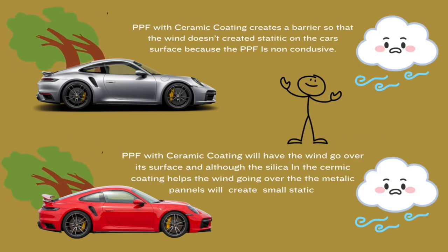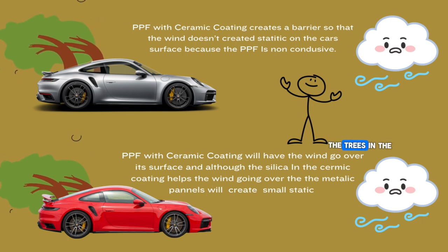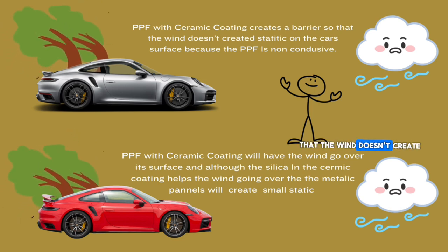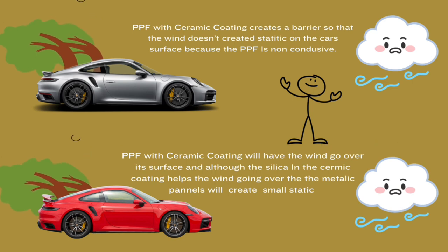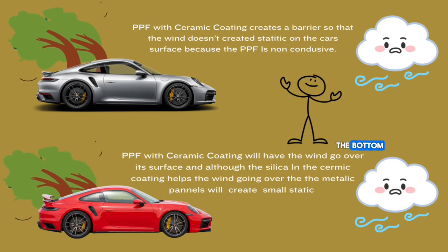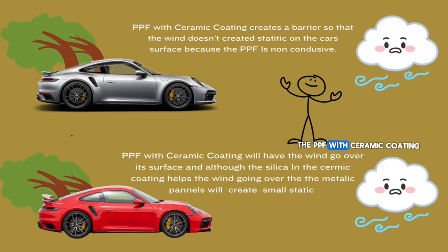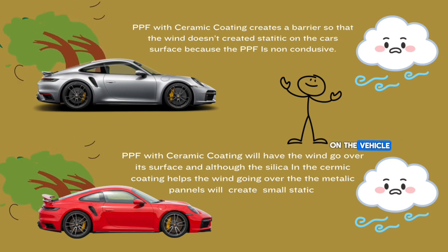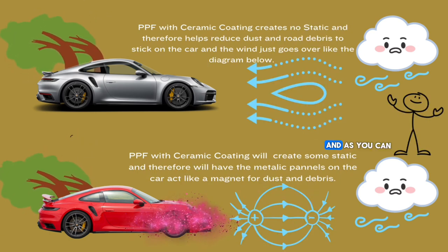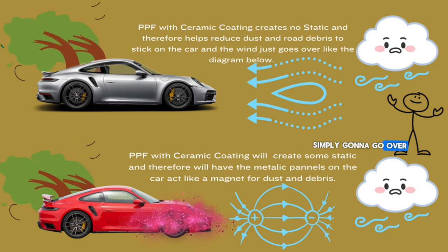In this graphic you can see the wind blowing, the car going, and you can see the trees and the wind as well. The top car — PPF with ceramic coating — creates a barrier so that the wind doesn't create static on the car, because the PPF is non-conductive. The wind is simply going to go over the car as aerodynamically as possible.